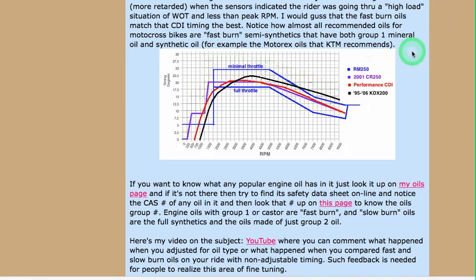Another advantage of using a pure group two or a synthetic and group two mix is that it matches the most common type of CDI used — the type that does not adjust for high load situations. The RM250 CDI does adjust: under normal running it holds timing, and under high load it retards ignition. The synthetic and group two oils are better matched to CDIs that have a set timing curve and do not adjust with the load.